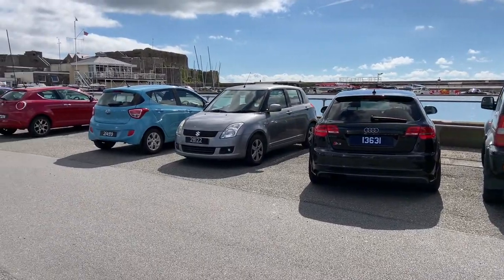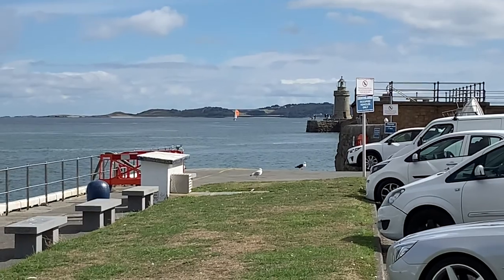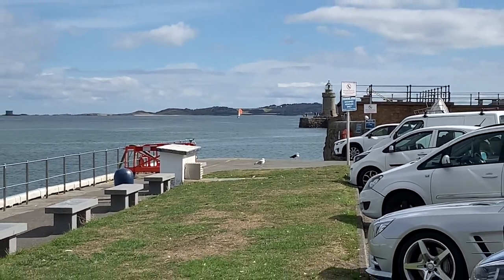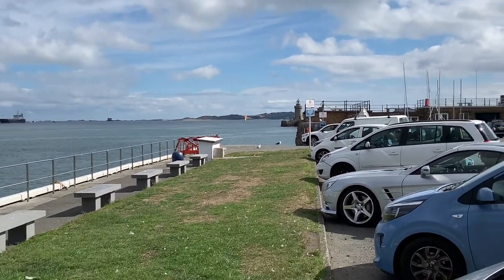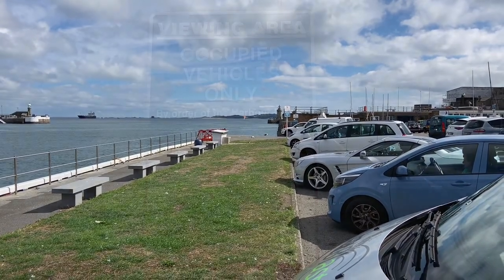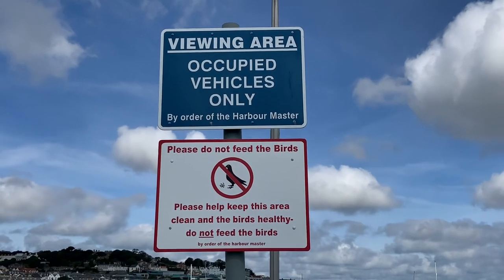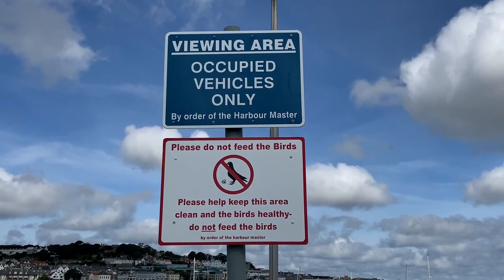Castle Cornet is in the background again. And here's Herm — that's Herm in the distance, three miles away. It's really nice and very popular with visitors. You can come and visit places like Bishel beach. There's also a sign here — I think it's no feeding the birds.